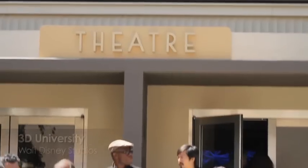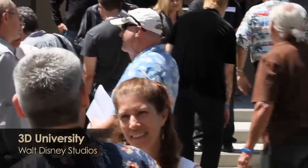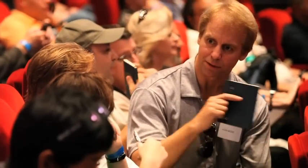The International 3D Society hosted their first 3D University Educational Seminar at the Main Theater on the lot at Disney Studios in Burbank, California.